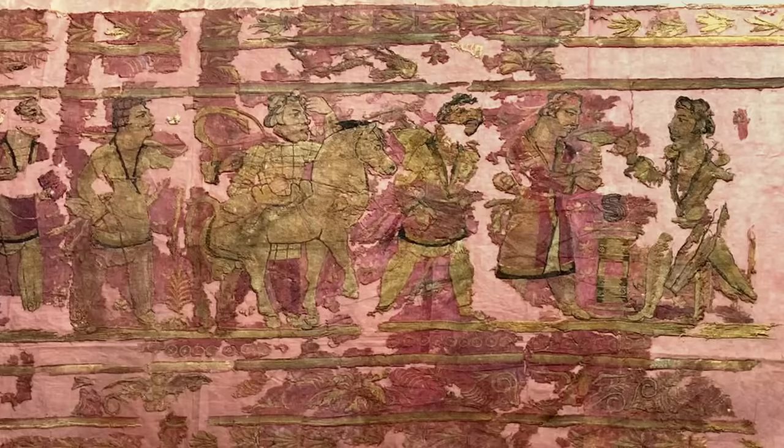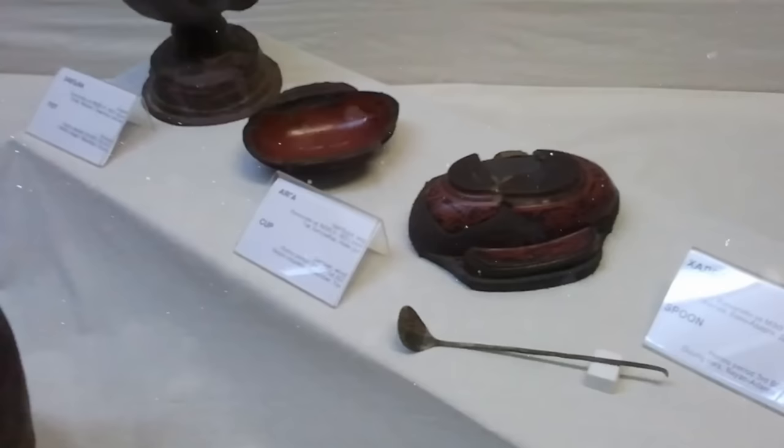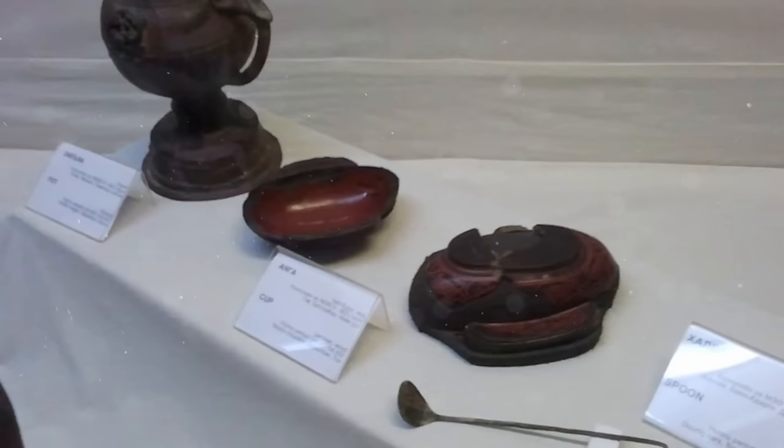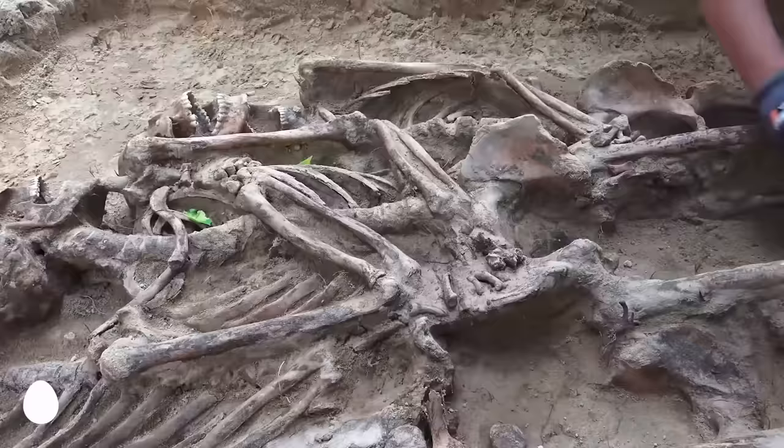The walls of the tombs at this site were found covered in felt rugs, with coffins adorned with silk and fancy textiles. Rather than funerary objects dedicated to obscure gods, most of the artifacts found inside the tombs are representations of the sun and the moon.